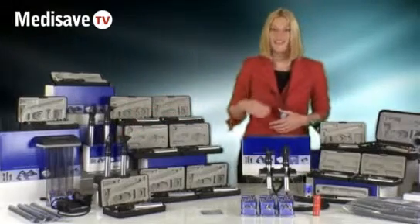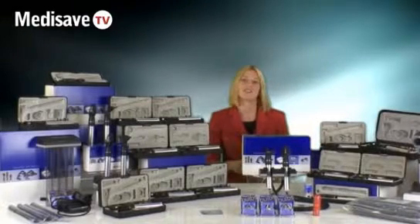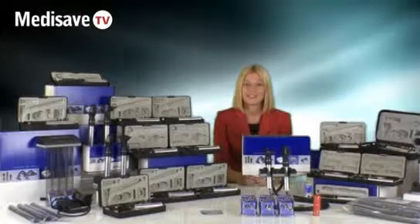If you require any further information on the Keeler range then please do feel free to contact MediSafe and one of our customer services advisors will be very happy to help you. Thank you, you have been watching MediSafe TV.